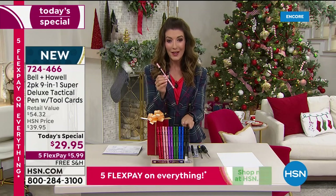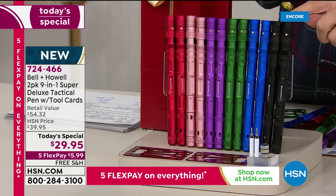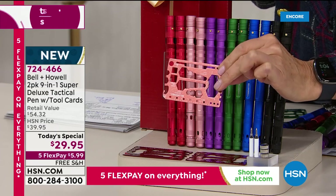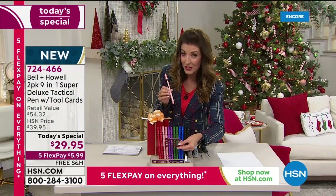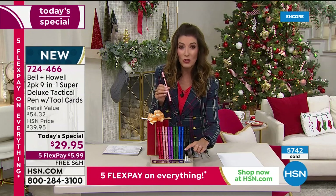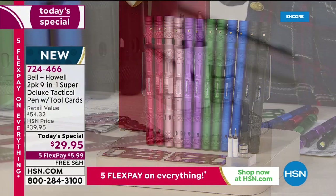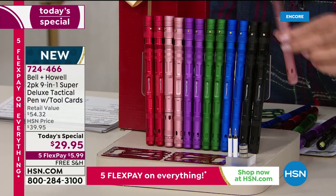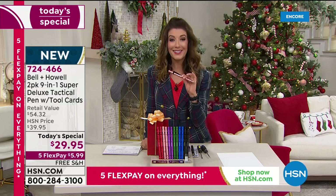It gets even better because we're going to give you two. Not only are you getting two of the brand new Bell & Howell tack pens, you're getting extras — including a very cool tool card that gives you 41 more fabulous features, whether it's a ruler, a tool to fix your sunglasses, or fix your bike tire. You also get two refill ink cartridges and extra batteries. That's an exclusive offer only here at HSN. Retail would be $54, but we're taking $24 off and giving you free shipping. Five flex payments means less than $6 a month.